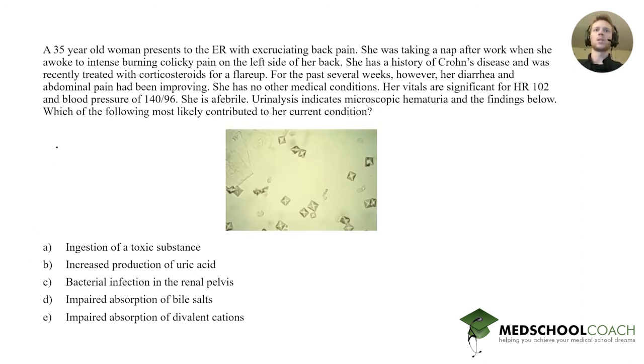The question this week is about pathogenesis — which of the following most likely contributed to her current condition. Looking at the answer choices, we have some toxic congestion and maybe some microbiome, so perhaps we're looking at a nutrition or an infection case. The case is a 35-year-old woman presenting to the ER with excruciating back pain. She awoke from a nap to intense burning colicky pain on the left side of her back.